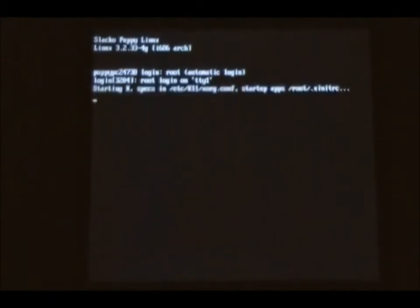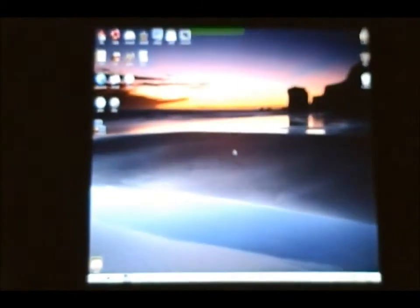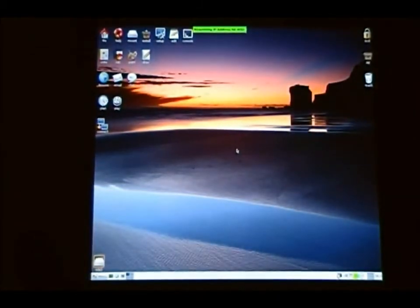I will stop the stopwatch as soon as it gets to the desktop. We are at the desktop and the time reads 35 seconds. So, that was 35 seconds for Puppy Linux.